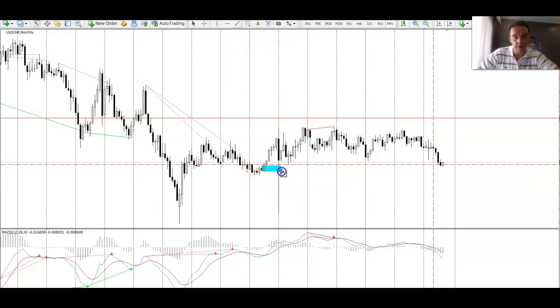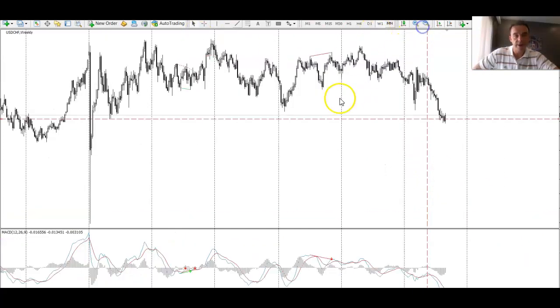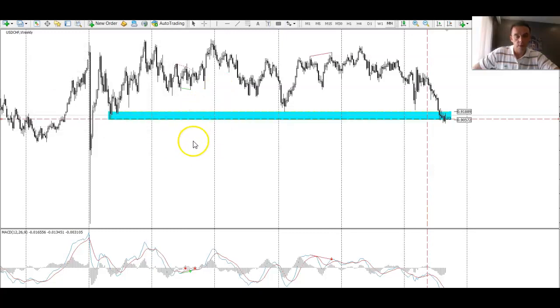Looking at the monthly chart, I was liking a reaction at this low here. We also had this untested daily area — it's actually from the 2015 spike down. So I was expecting a reaction at that low. You can see the market moving down, the wicks and the candles as the market approaches this support line. Buyers have started to come into the market — you can see that clearly with the wicks on the weekly chart. There is a bit of a fight going on between buyers and sellers at this strong weekly area. It did pop down below it briefly, maybe taking out a few stops.